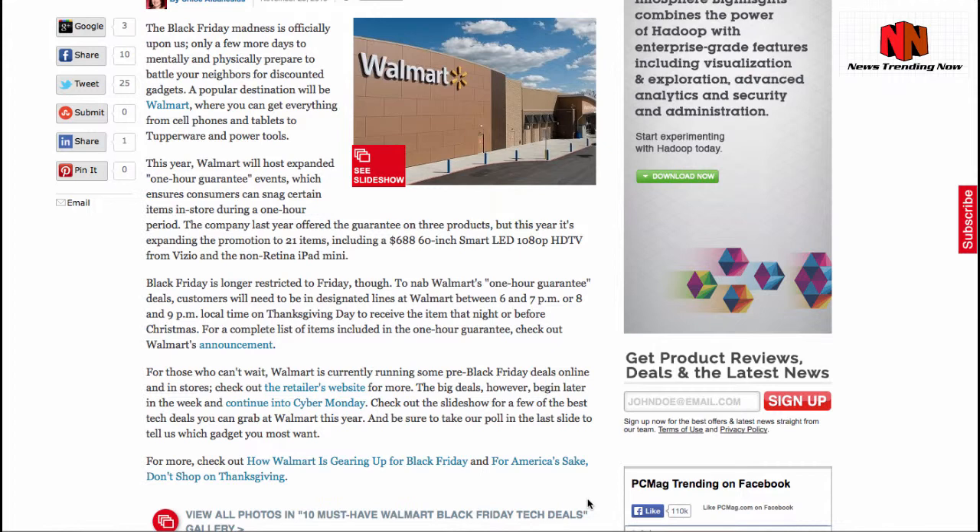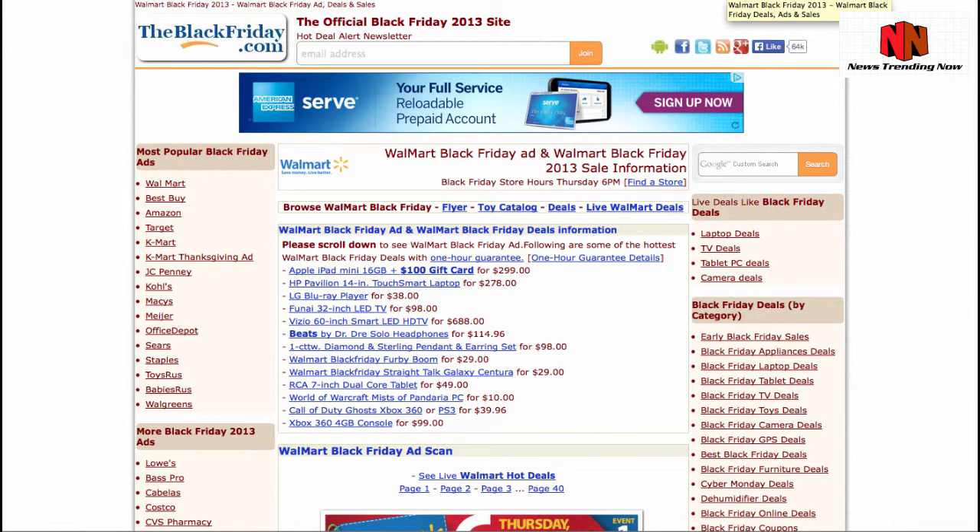Walmart's trying to avoid those types of incidents again. In case you're looking for the best Walmart deals and want to know which areas of the store to go to, the most sought-after products are listed on the screen right now: the Apple iPad Mini 16GB with a $100 gift card for only $299, the HP Pavilion 14-inch TouchSmart laptop for $278, the LG Blu-ray player for only $38, and a Finai 23-inch LED TV for only $98.